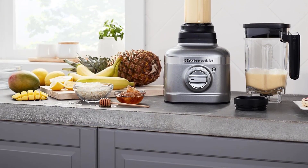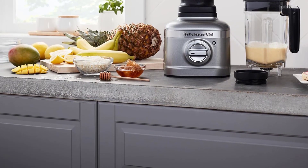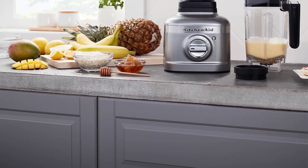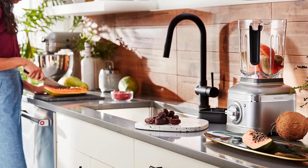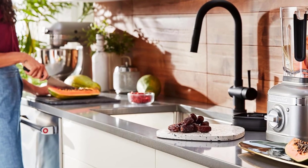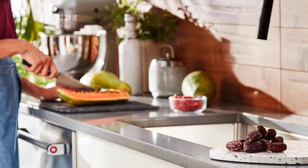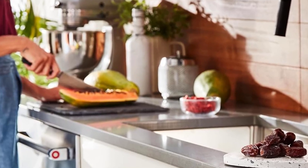Despite its affordability compared to similar high-powered blenders, KitchenAid presents another appealing option with its smaller and more budget-friendly model, the K150 3-Speed Ice Crushing Blender. This model performed admirably in our tests, enabling users to effortlessly prepare soups or smoothies in a single batch, albeit with a slightly smaller 6-cup capacity pitcher.